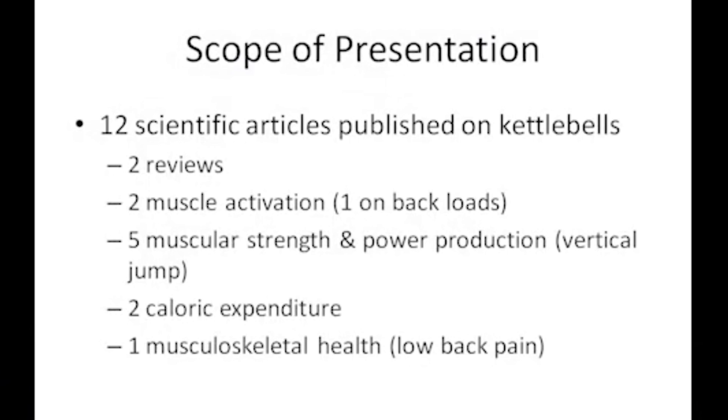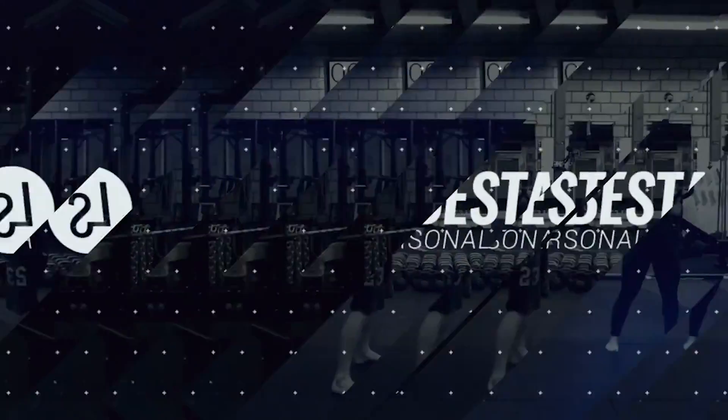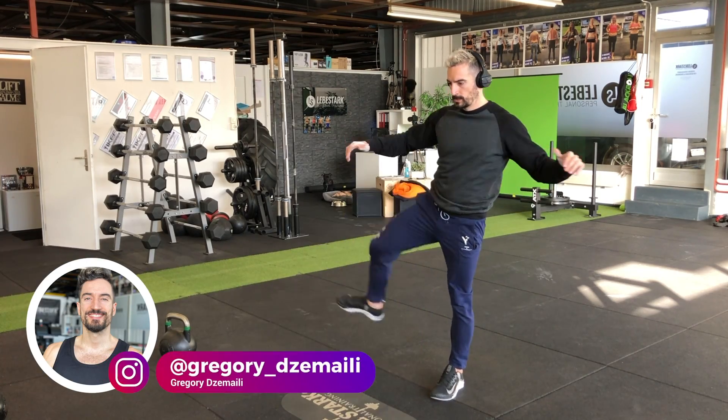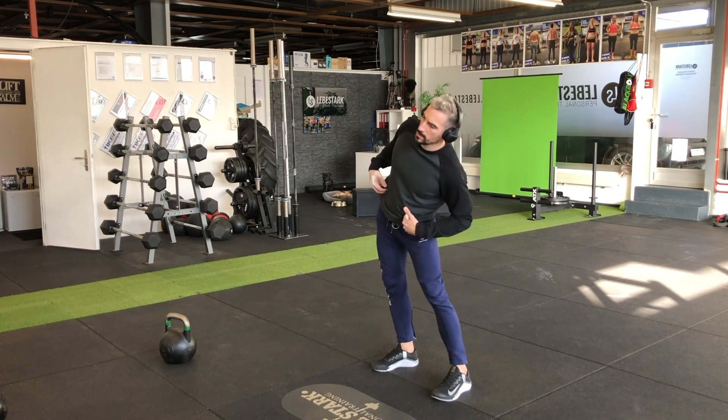In this video, we're going to take a look at what recent science has to say about kettlebell training. Before we dive into the scientific articles, I have two aspects that I want to mention first.